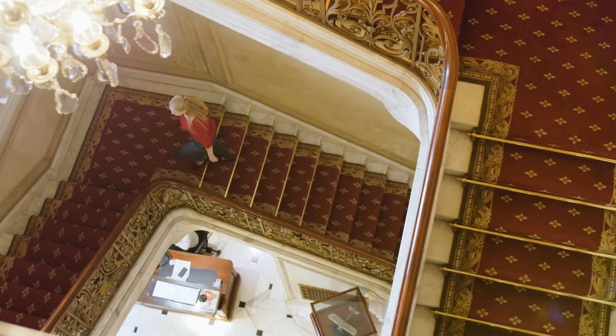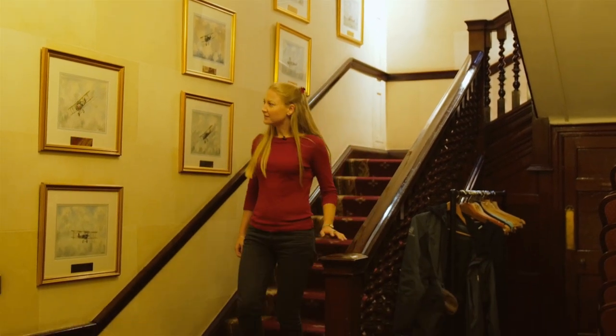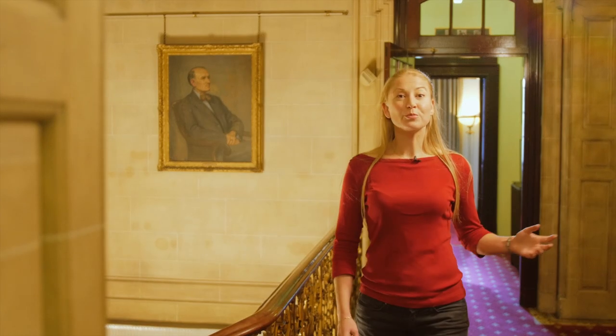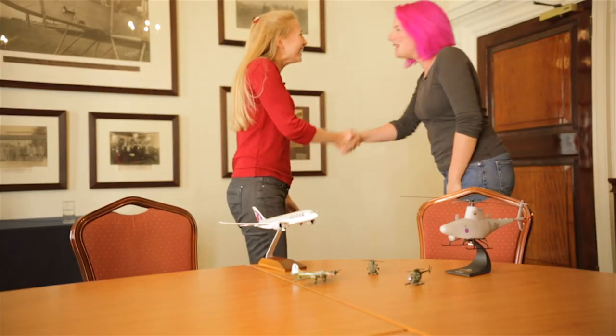To find out more about helicopter performance at altitude, I'm here at number 4 Hamilton Place, the headquarters of the Royal Aeronautical Society. I'm going to talk to Sophie Robinson from Copter Group about how helicopters work. Hello Sophie. Hi Molly. Nice to meet you.